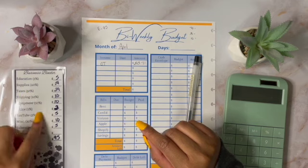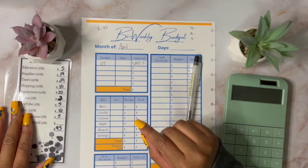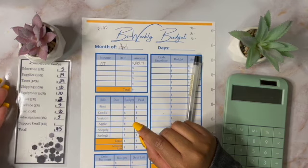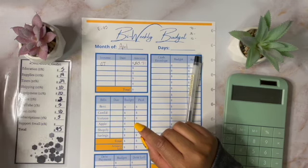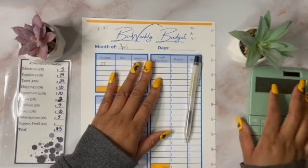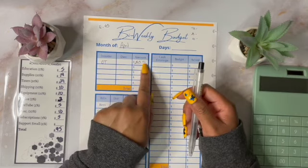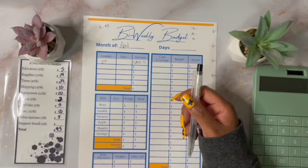I already wrote down the breakdowns here. I was going to do it on camera, but I ended up doing it off camera. I'm just going to run through it with you guys. So let's start with my overtime pay and my side hustle. This includes anything that I sell on Mercari as well.